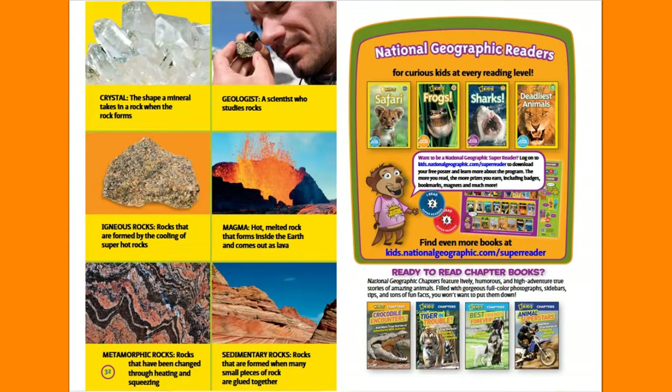Glossary. Crystal: the shape a mineral takes in a rock when the rock forms. Geologists: a scientist who studies rocks. Igneous rocks: rocks that are formed by the cooling of super hot rocks. Magma: hot melted rock that forms inside the Earth and comes out as lava. Metamorphic rocks: rocks that have been changed through heating and squeezing. Sedimentary rocks: rocks that are formed when many small pieces of rock are glued together.